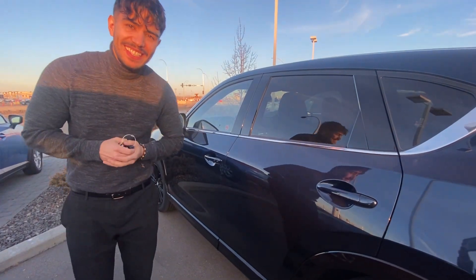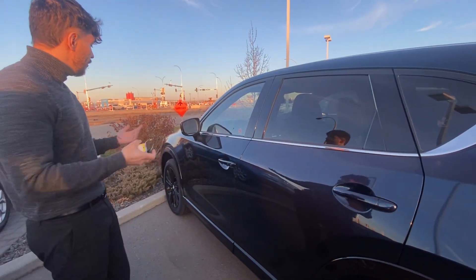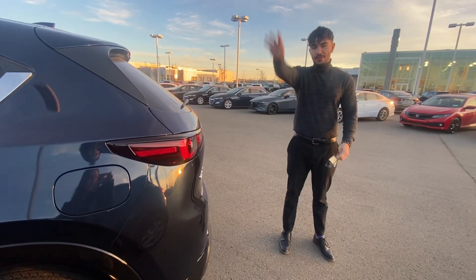Please let me know at 780-986-9665 where in the buying process you're at — if you've already test drove one or if this is the first one — so I can do a good presentation for you in person. We're open every day, we're open tomorrow, let me know if you can make it. Have a good day.